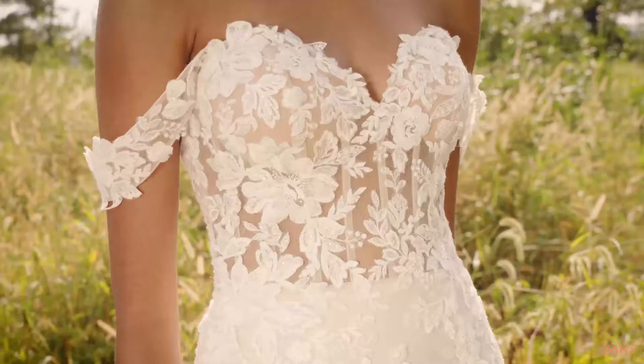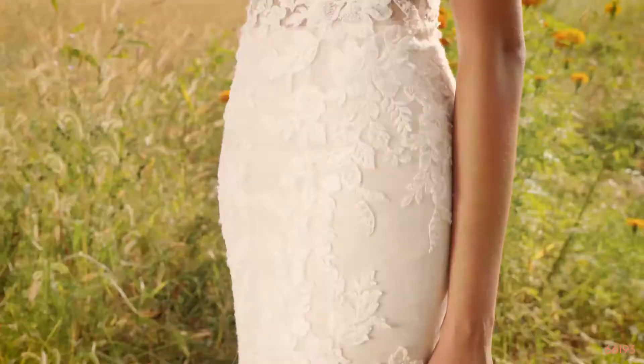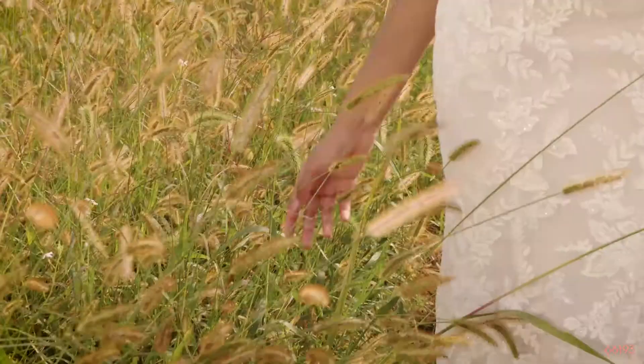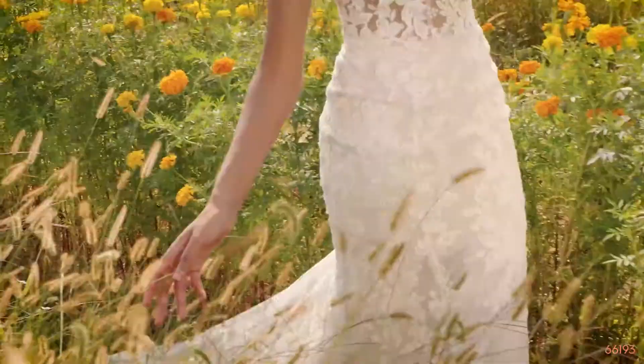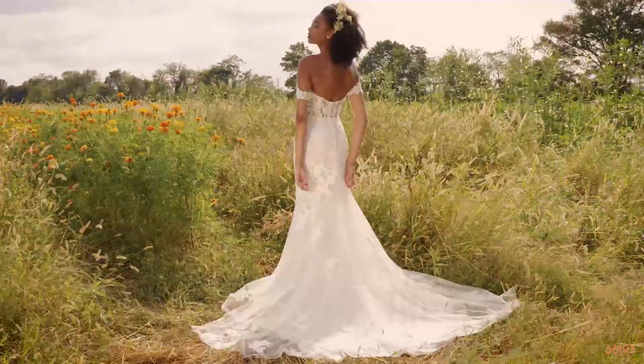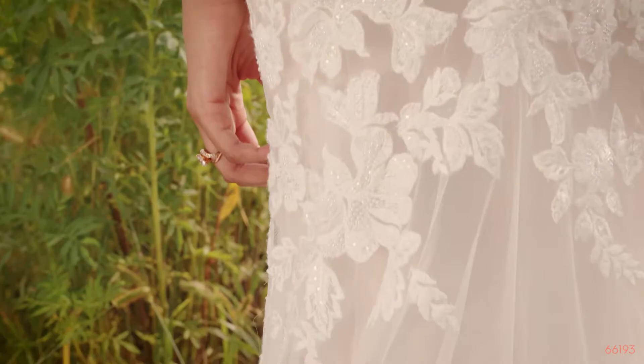Style 66193 is a contouring fit-and-flare gown with flowing floral details. Hand-beaded appliques embrace an illusion sweetheart bodice with exposed boning, and soft, detachable straps add a certain je ne sais quoi. The appliques cascade down the tulle skirt and chapel length train. You can also order this bodice lined to the side seams as 66193LND.